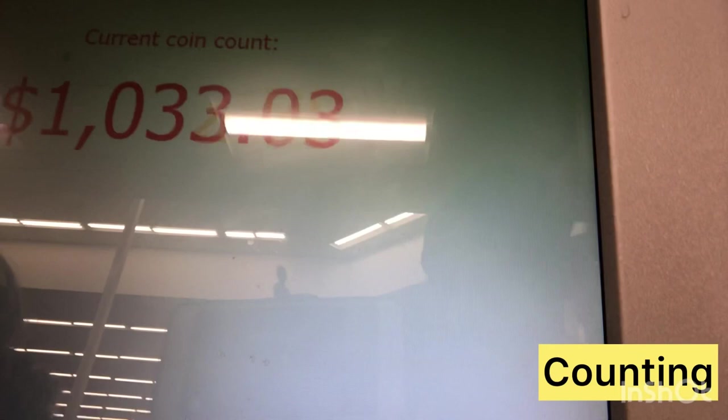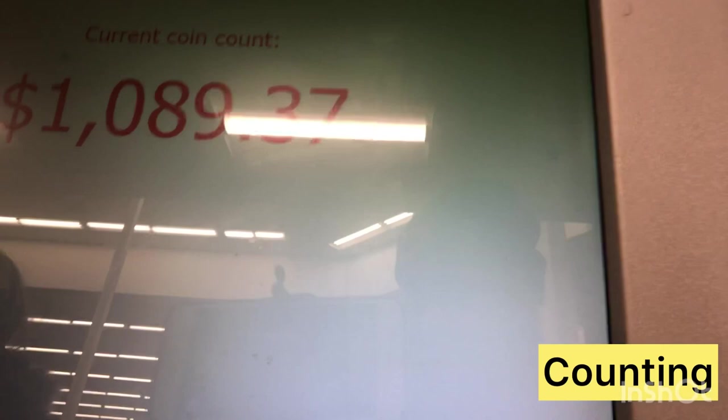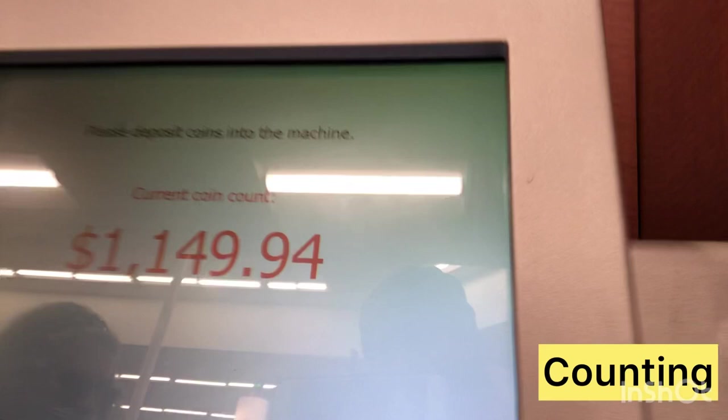Wow, we got a grand! So that is a lot of coins that we have on the coin counter. Let's see whatever these coins are — we are going to be able to get the total on the coin counter.